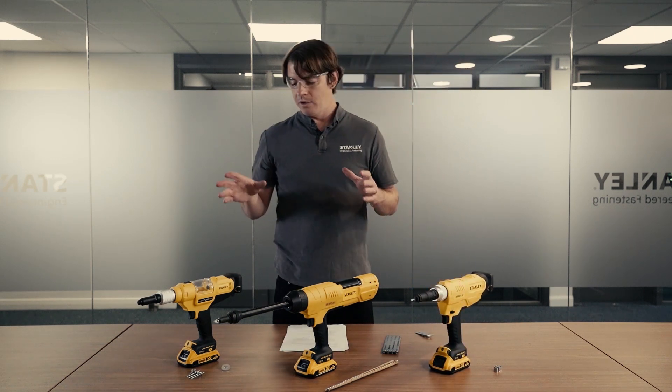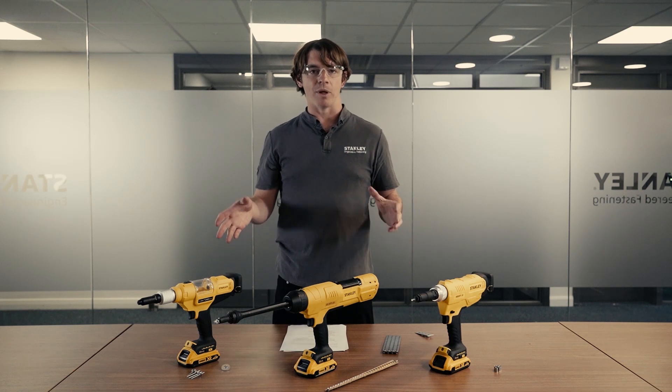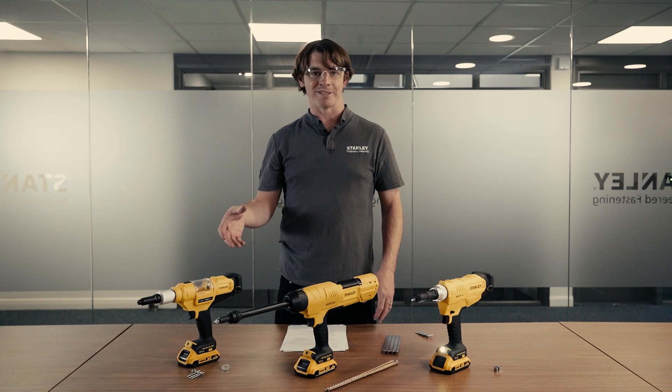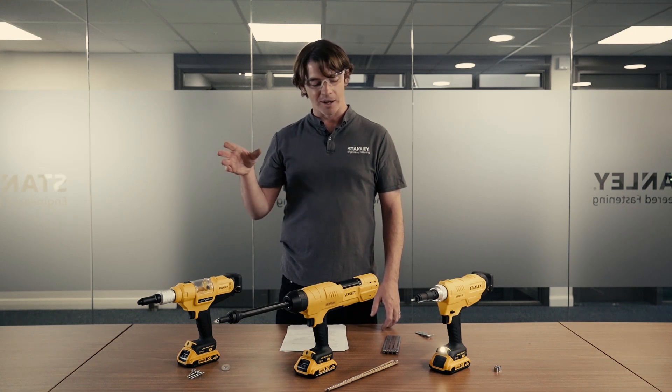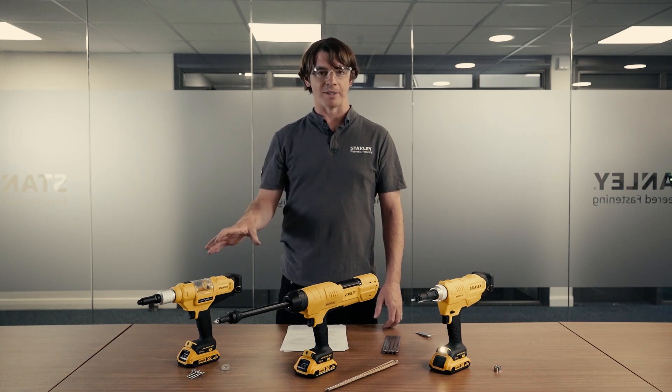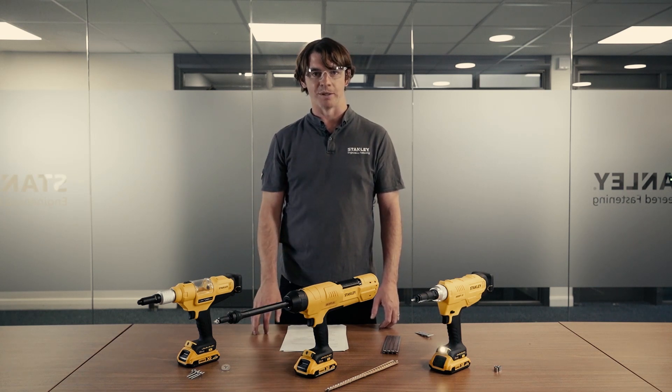So you've got three battery-powered tools, new to our range, and we're really excited about them. They're ergonomically designed, easy to use, and work incredibly well with all of our fasteners. It's a one-stop shop — nice and easy — and hopefully you'll enjoy using them.